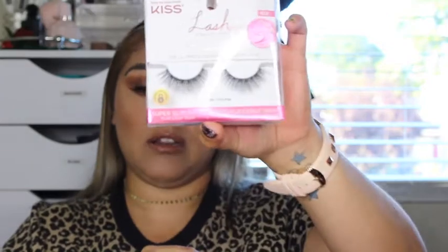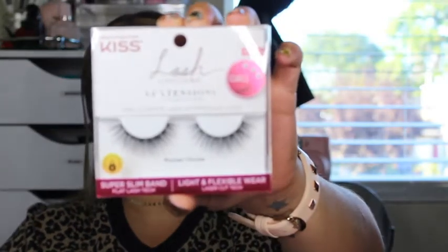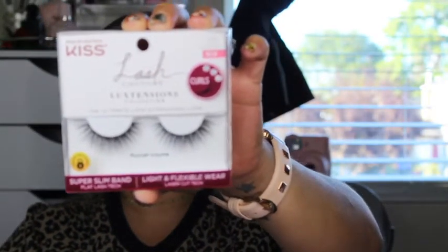The next thing I have is the Lash Couture Luxe Tensions Collection Lashes. It says they're a super slim band for light and flexible wear, and I have mine in the style Russian Volume — The Ultimate Lash Extension Look. I cannot wait to try that out.